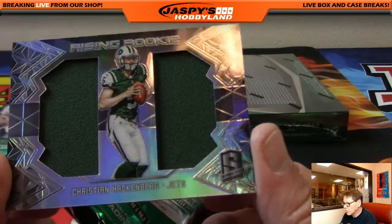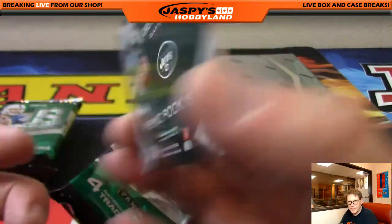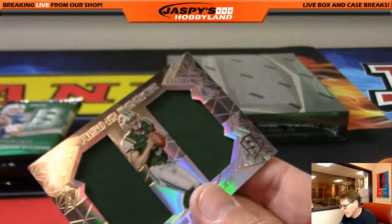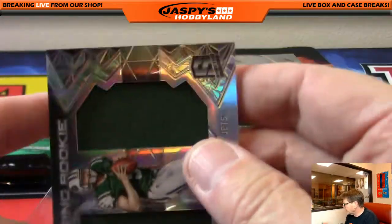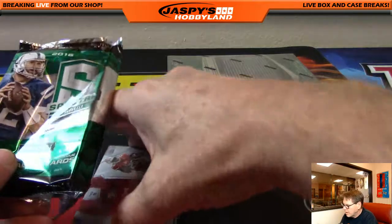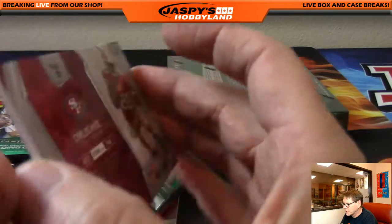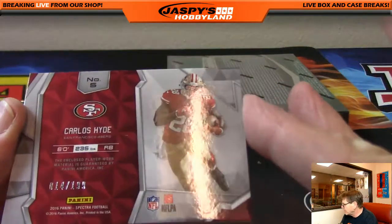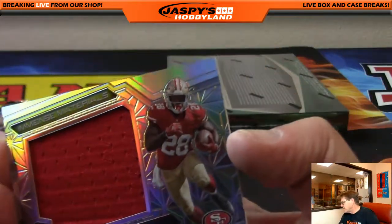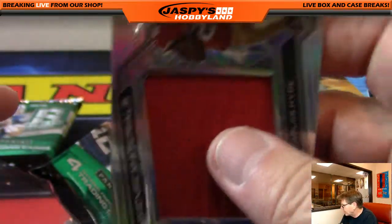Christian Hackenberg, dual patch, Jets, numbered 199. New York Jets, that's JT. The Niners — Carlos Hyde, Colossal Immense Materials patch, out of 199. Going out to the San Francisco 49ers, that's Josh E. There's some 49er love.